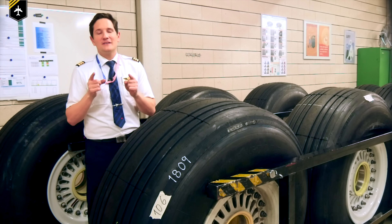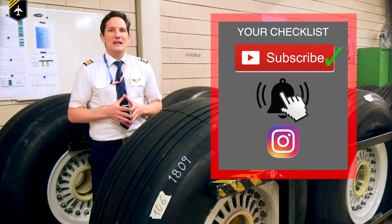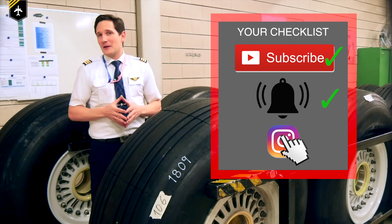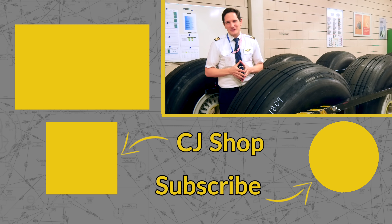Thank you very much for your time. Here's your checklist for today: subscribe to my channel, activate the notification bell, follow my Instagram account — and don't forget, a good pilot is always learning. Wishing you all the best, see you next week. Your Captain Jim.